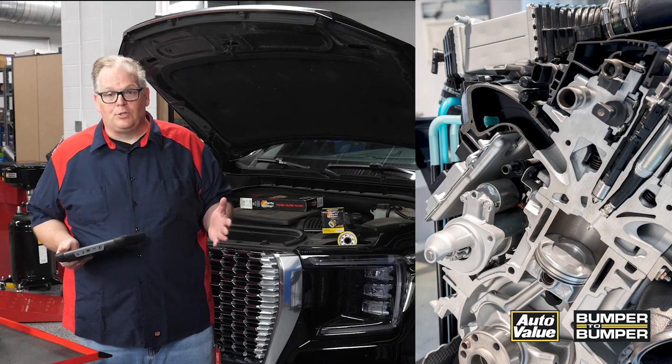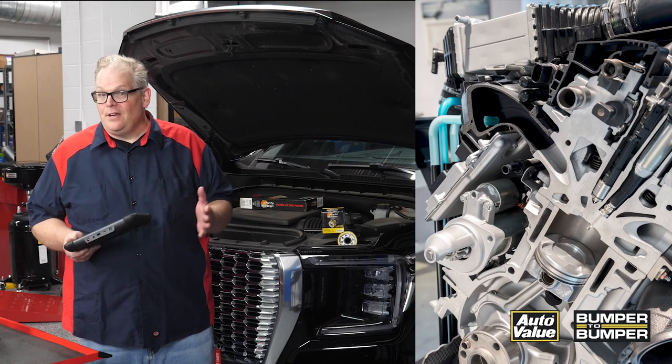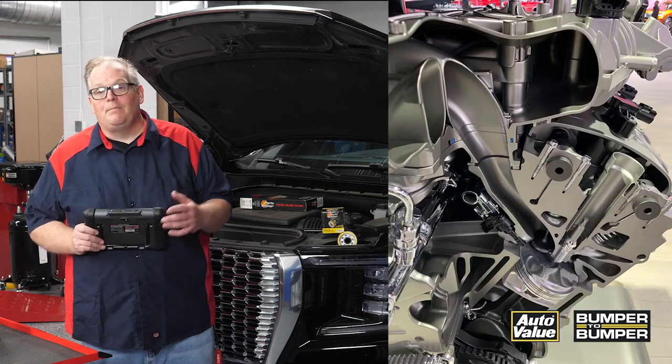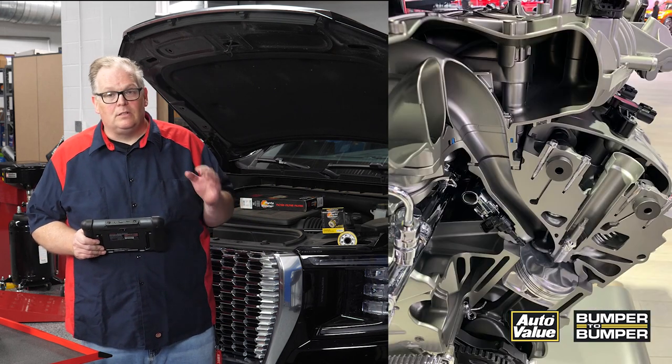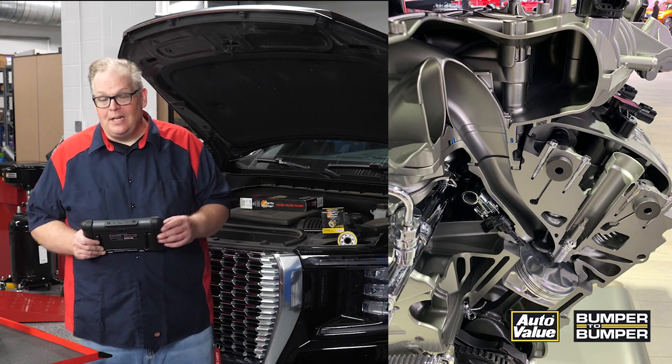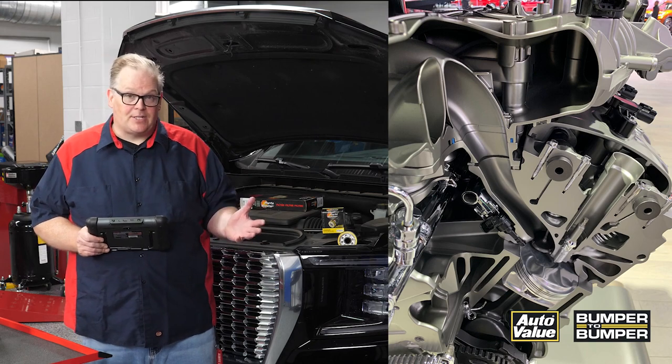A long-term fuel trim is established typically over a few key cycles and a number of engine revolutions — it kind of depends on the manufacturer. When you get a vehicle in your bay, look at the long-term fuel trim. It can give you an indication that there may be an issue with the engine even if the check engine light is not on.